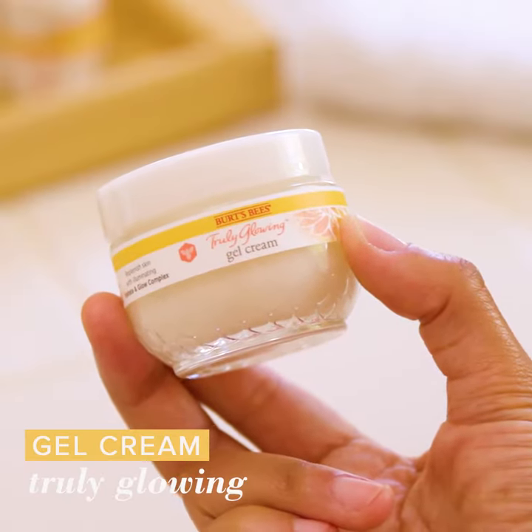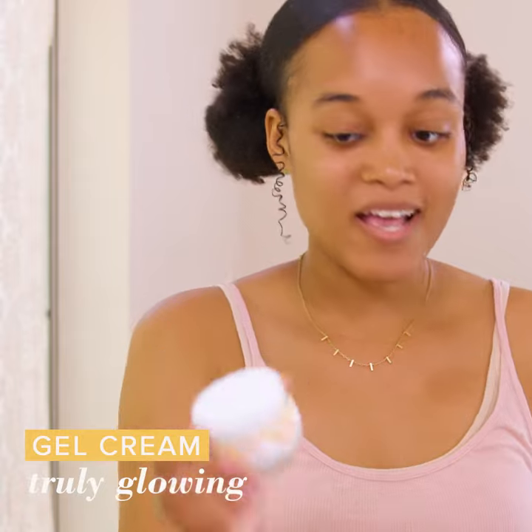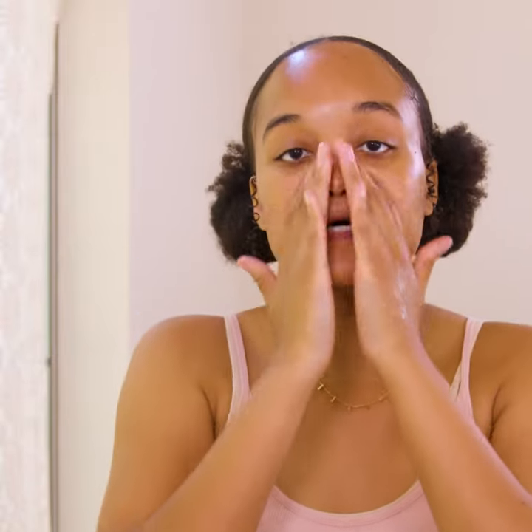You're ready to moisturize with Truly Glowing Gel Cream. The texture of this is amazing — it's almost bouncy and it feels so refreshing as soon as you put it on. I like to use this right after cleansing and I smooth it all over my face and neck until it's been fully absorbed.